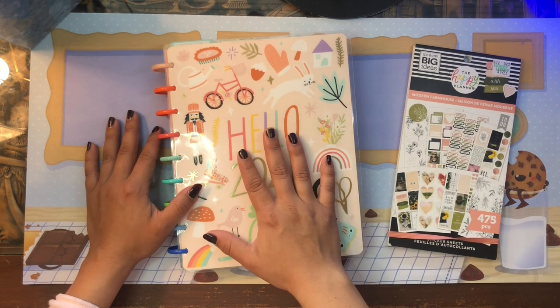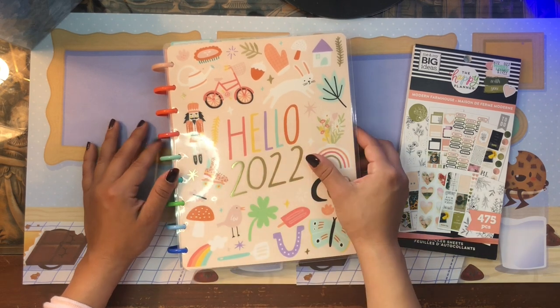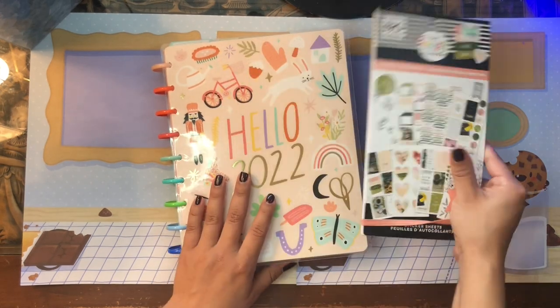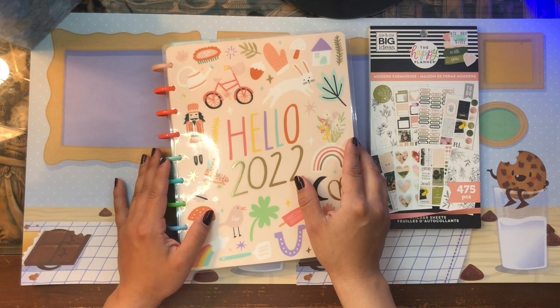Today I thought it would be fun to do just a plain good old classic plan-with-me in my work planner. So if you're interested in seeing how I use the Modern Farmhouse sticker book to set up my week in my work planner, just keep on watching.